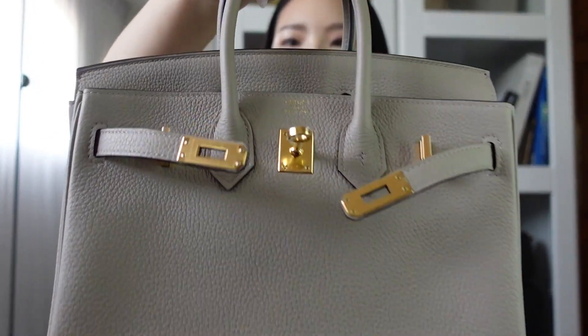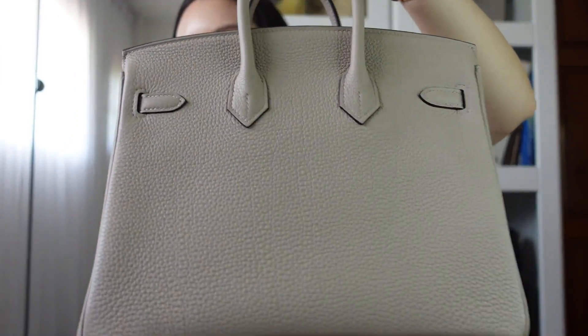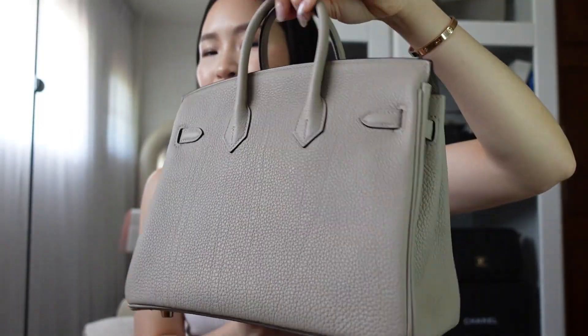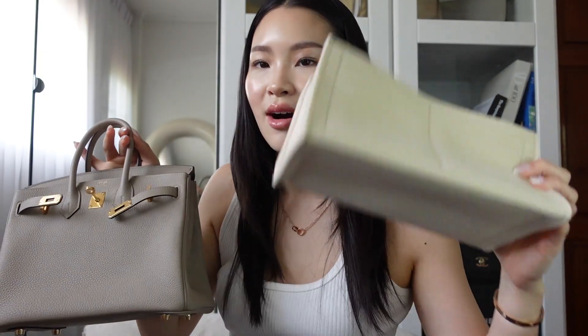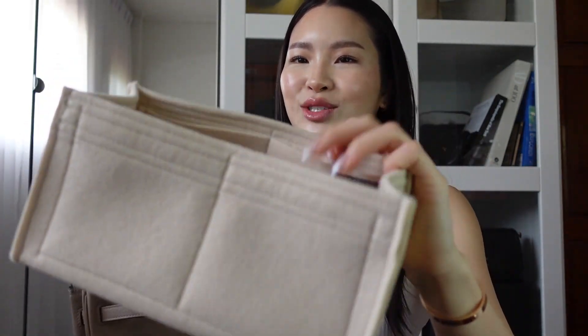This one is in gold hardware. It has a tiny bit of wear, but not too much — for me, I don't really mind it because it's the nature of leather. I also already got a bag insert. I ordered it way before I got the bag because I knew I would want the bag sometime soon. This is a Samorga insert for size 25 and it fits perfectly.